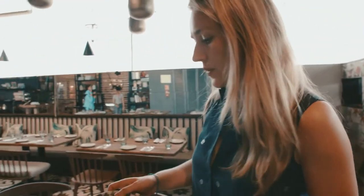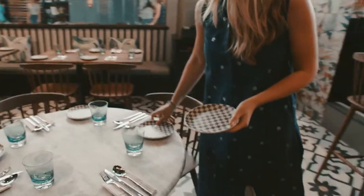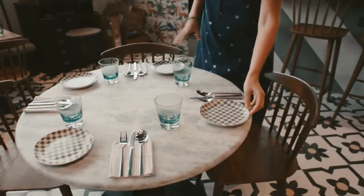Chef Lekesh. All the different small plates will be served in the middle and the idea is that everybody shares together.